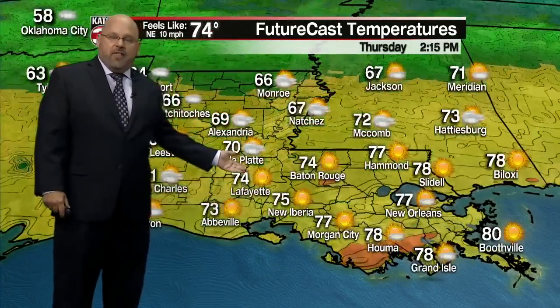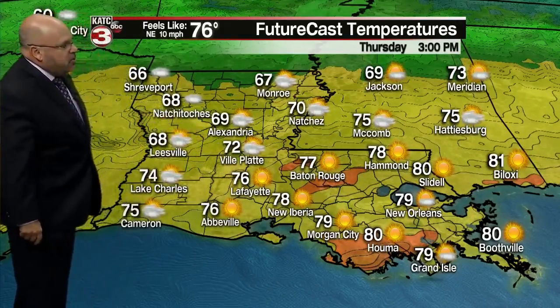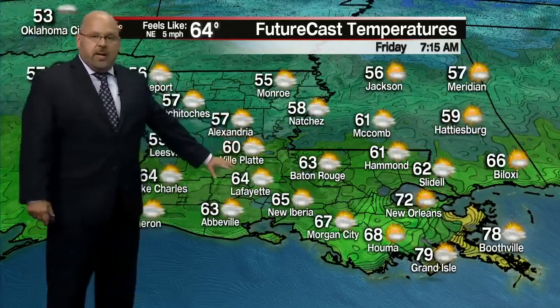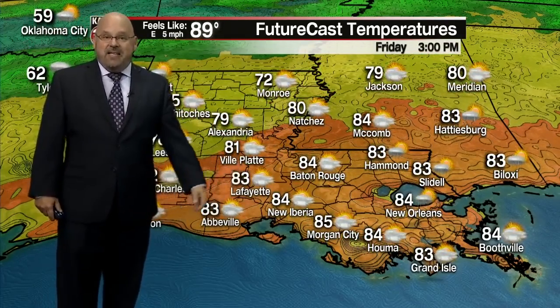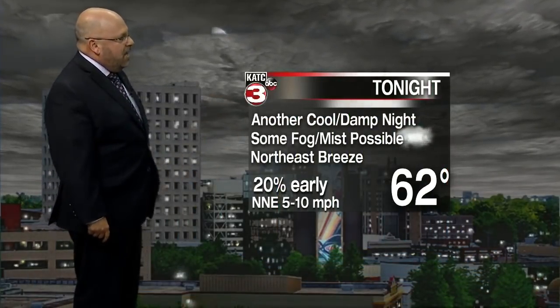Tomorrow, temperatures after that cool start should get into the mid to upper 70s for most of Acadiana. Off to the north and west, a little bit cooler — lower 70s at Ville Platte. Then going into tomorrow night and Friday morning, temperatures get back down into the lower 60s, and then Friday afternoon back into the 80s — but the next front is on the way for Saturday, so we should be cooler going into the weekend.